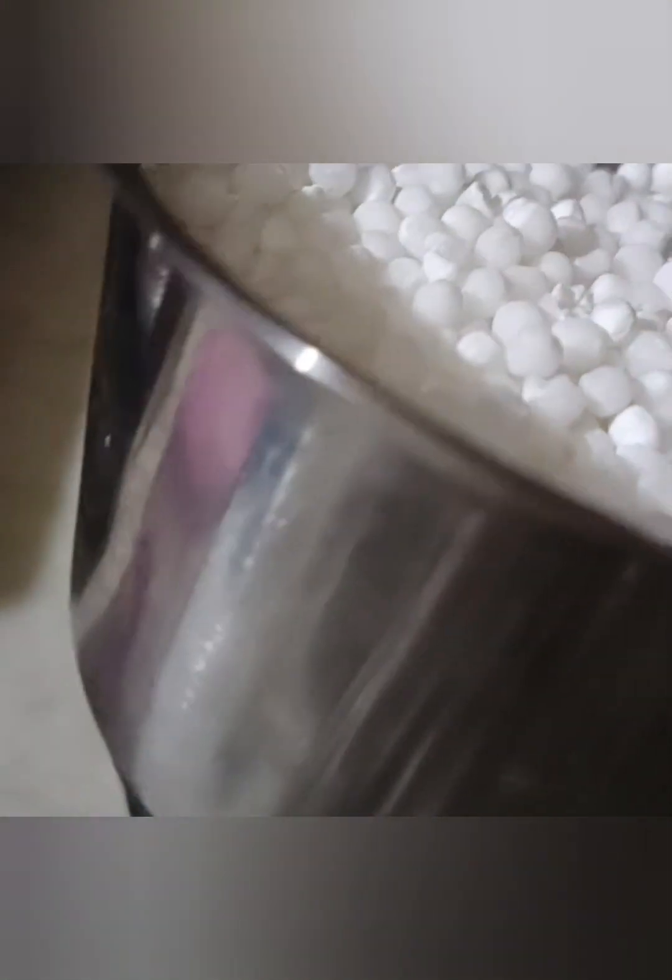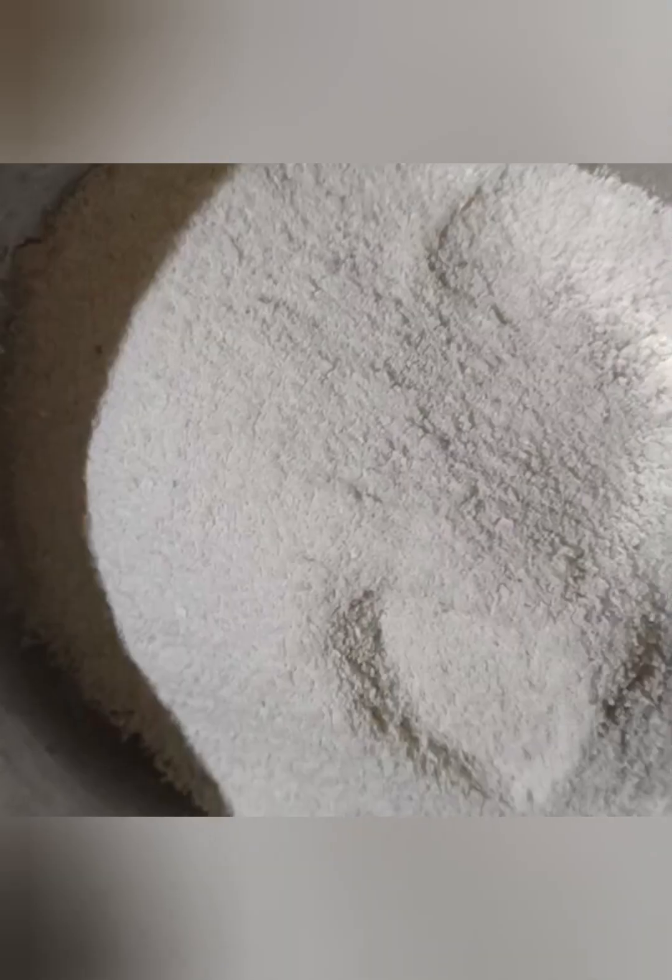I have to use 2 ingredients for this recipe. I will make it in powder.